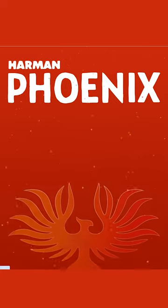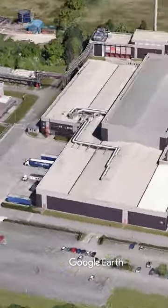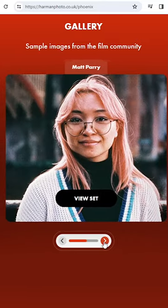The name Phoenix alludes to the rebirth of colour film for the brand, and it's billed as the first ever colour film made from emulsion to cassette at Harman's Mobley factory just outside Manchester in the UK. From the preview images shown, it does look to be a somewhat stylised film with a slightly desaturated look.